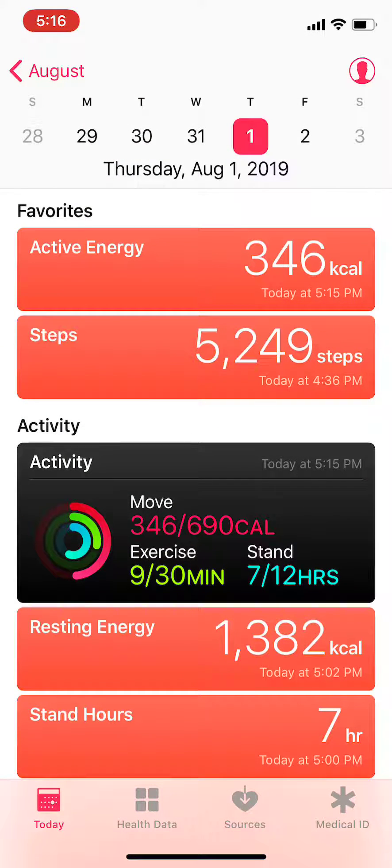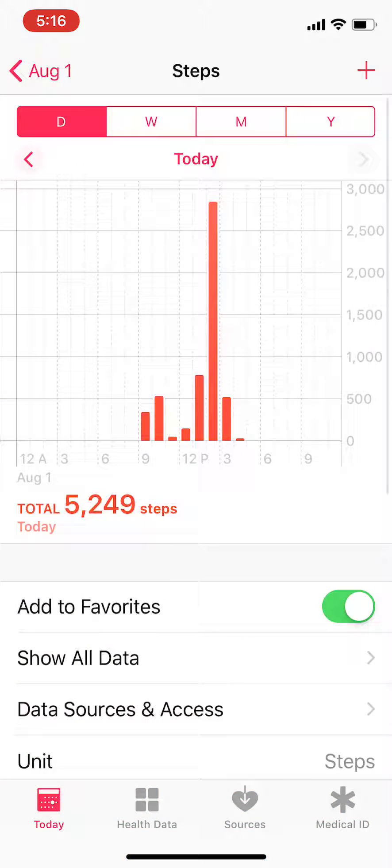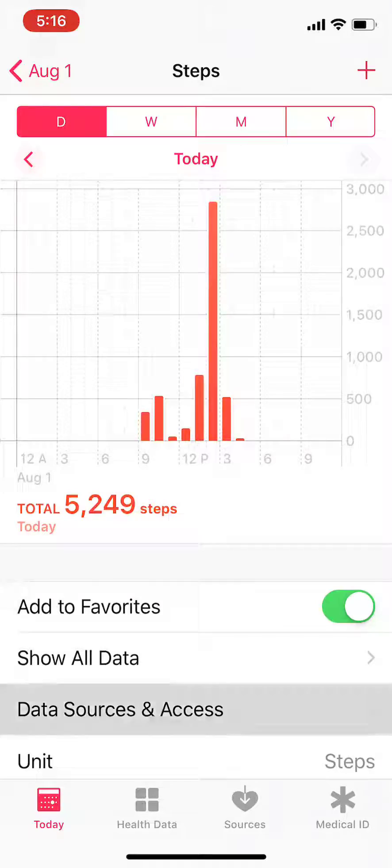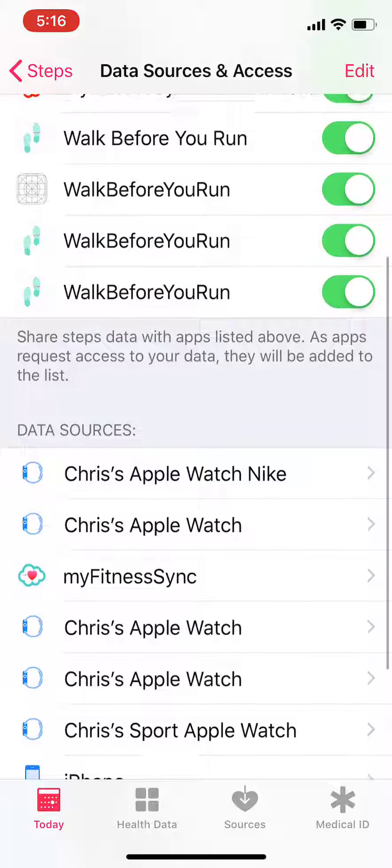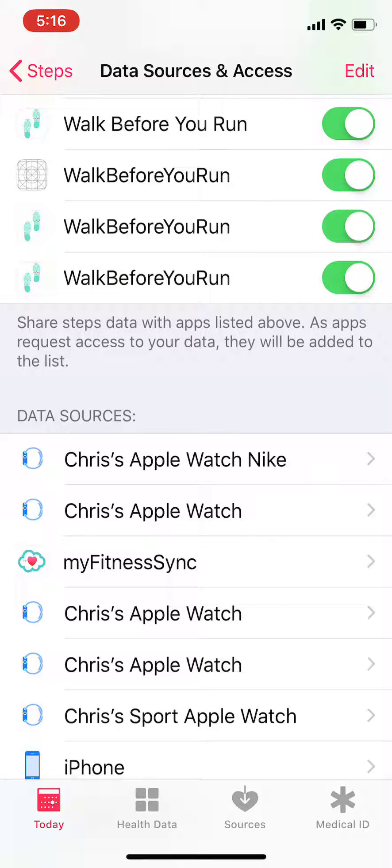How to verify your Apple Watch steps are correctly synced to your Fitbit account. Launch the Apple Health app, click on Today, click on Steps, click on Data Sources and Access, scroll down to your list of data sources and tap on your Apple Watch.